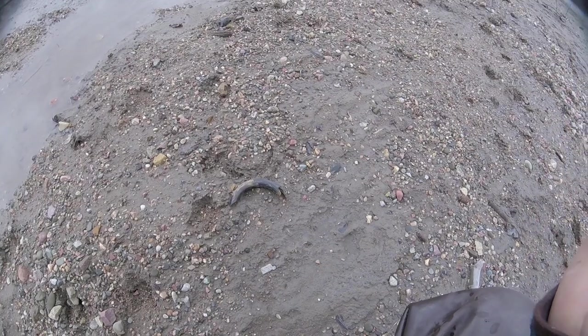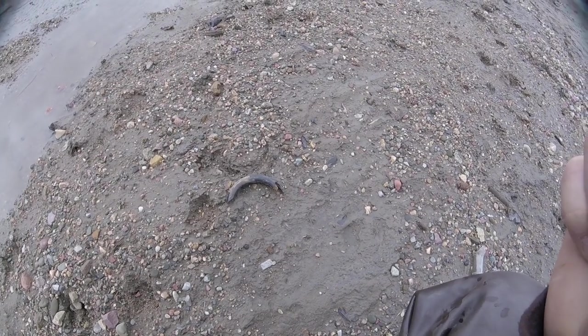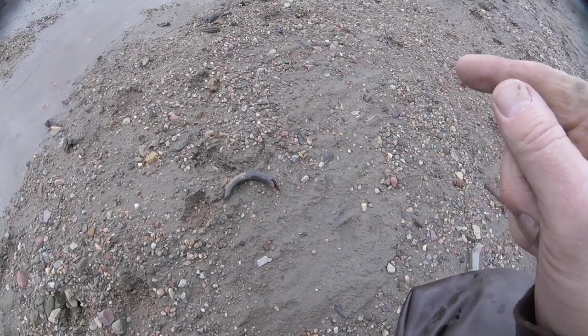I know where I am, and I know that this is the spot where I found a mammoth tooth last summer. I videoed that with my cell phone because my GoPro was acting up a little bit.